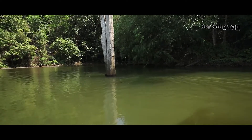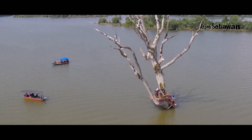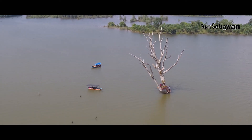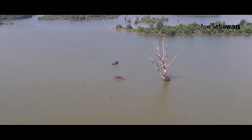Selain menyajikan panorama air terjun, wisata alam bendungan juga menyajikan tempat berfoto Instagramable, yakni batang kayu merbau. Lokasinya berada di tengah danau, tepat berada di batang kayu merbau yang sudah mati.